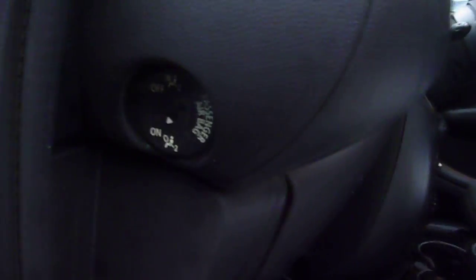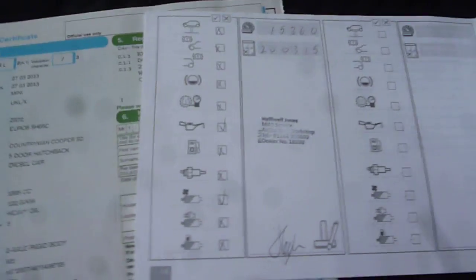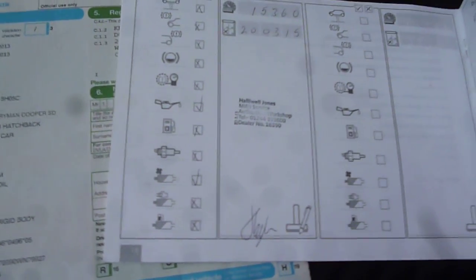Front door card is all good. Airbag cut-off switch noted. Log book is present — one Halliwell Jones service stamp as per the written description.